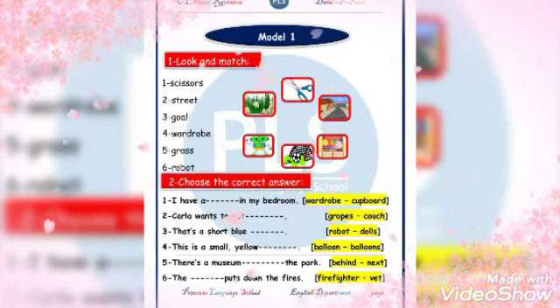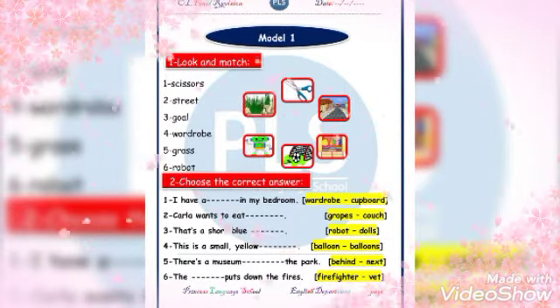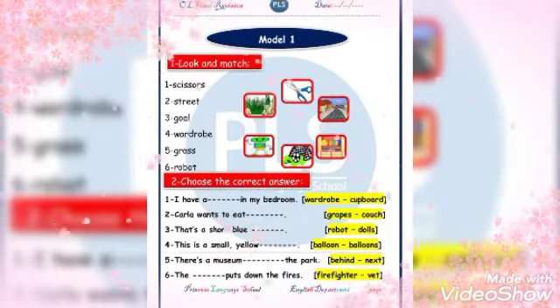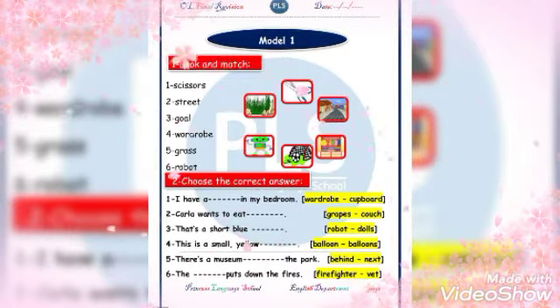I have a wardrobe in my bedroom — a wardrobe, of course. Carla wants to eat grapes or couch? Yes, of course — grapes.